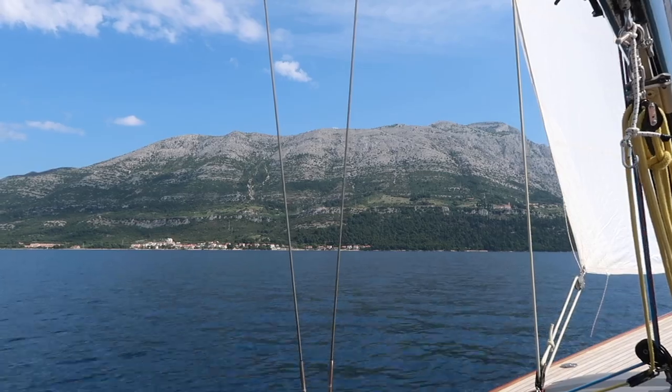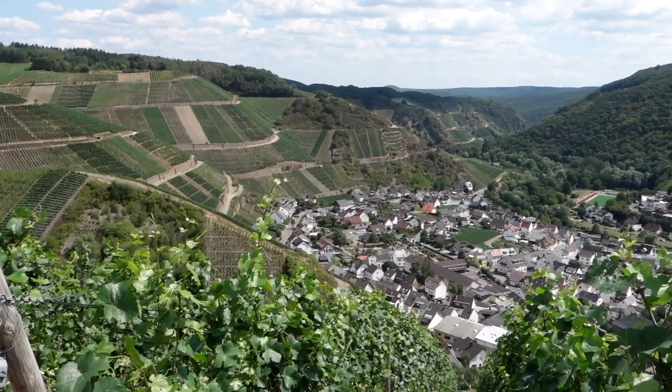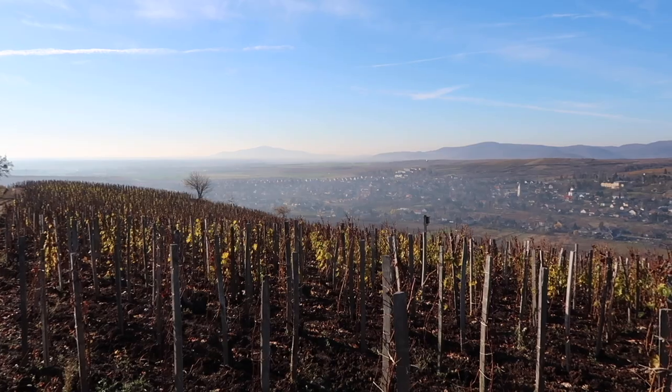My name is Matthew Horky. For the last six years, I've been traveling around the world tasting thousands of wines per year in search of the most unique, exciting, and expensive bottles on the planet.